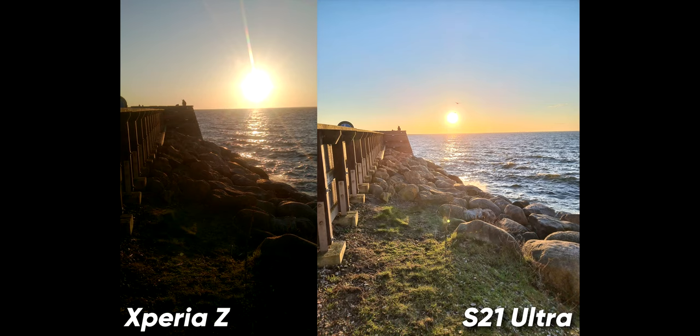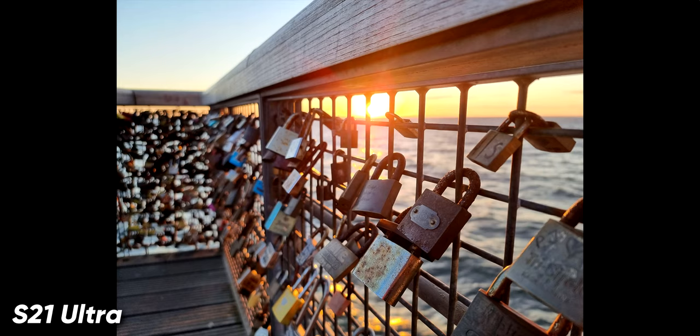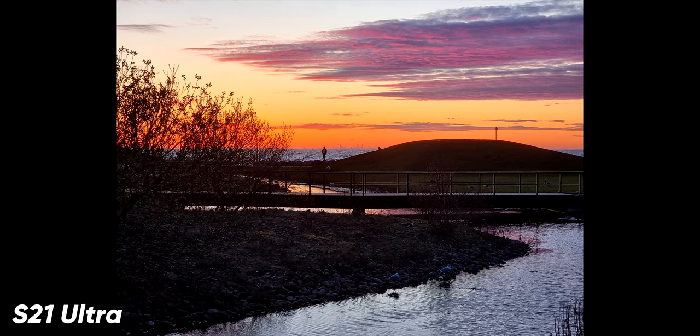Next up is camera performance. In order to test this I went out with both phones and took a variety of pictures and videos. The short scoop is this: the S21 Ultra destroys the Xperia Z in every quantifiable objective way. The images it takes are sharper, higher resolution, have better dynamic range, better light sensitivity, faster focusing and exposure, faster shutter speed — and you get the idea, it's a giant leap forward.